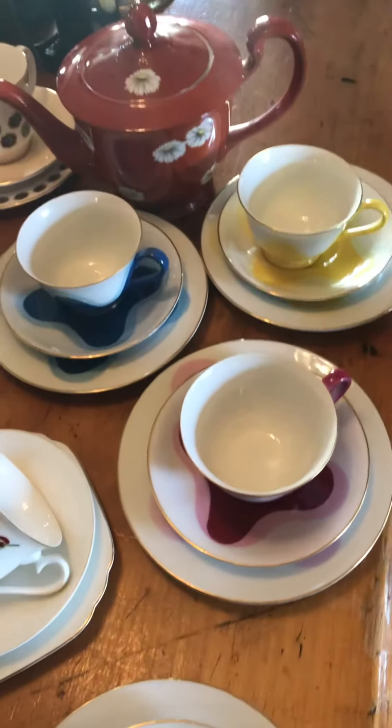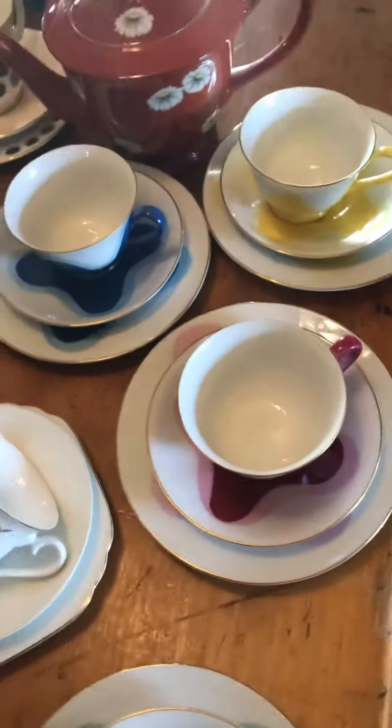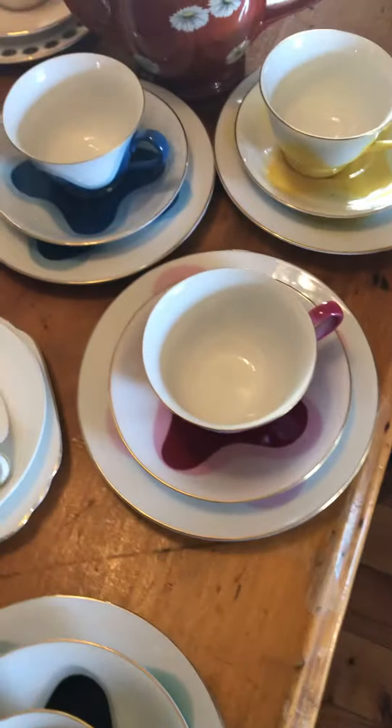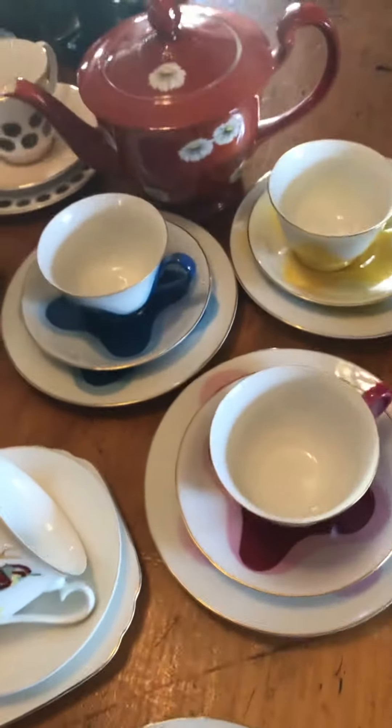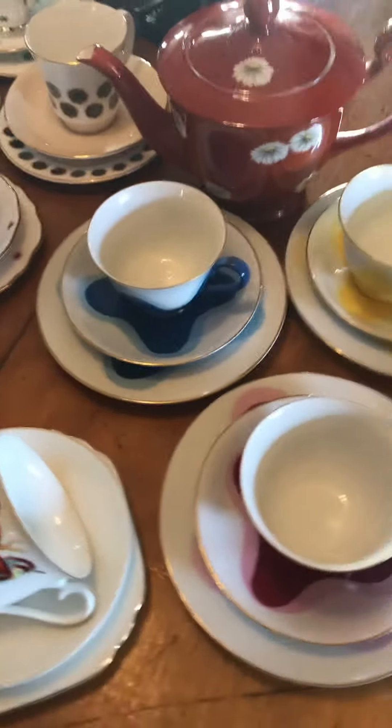Good afternoon from Australia to you, David. I just thought I'd send you this video of what Noritake I could quickly put my hands on. I probably have quite a bit more in storage.